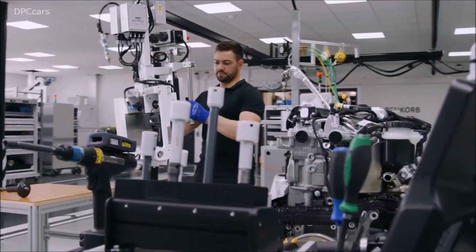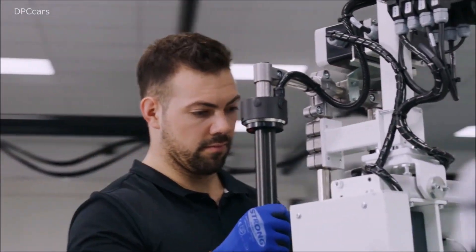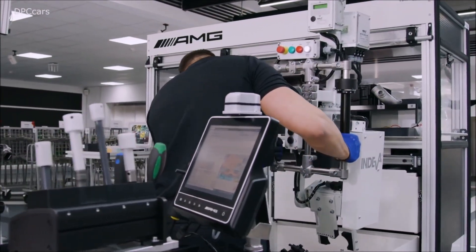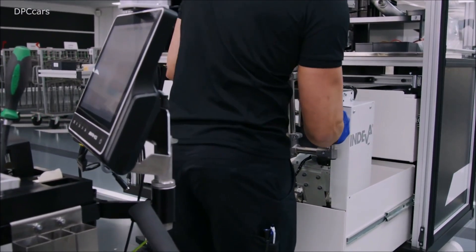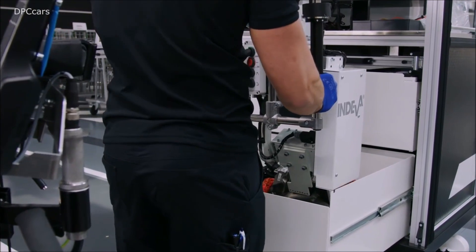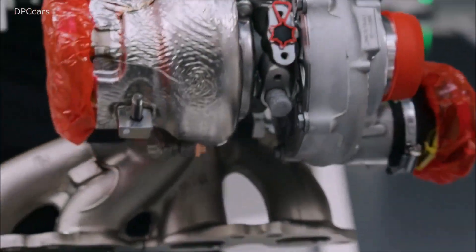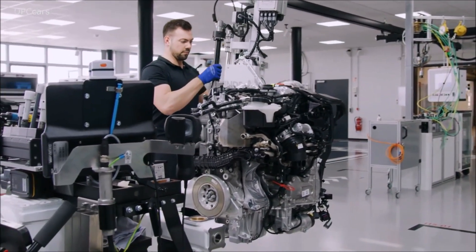Mercedes-AMG finally announces the official specs for its new 2.0L turbocharged four-cylinder engine with the internal designation M139. In the higher spec S trim, the engine offers 416 horsepower, beating the previous generation A45 with 375 horsepower, to take the title as the world's most powerful factory-offered four-cylinder engine ever available in a production vehicle.